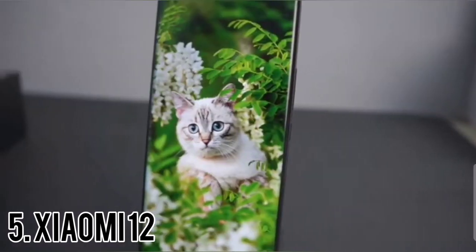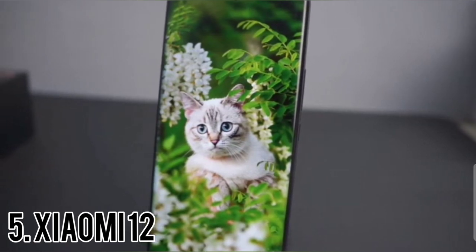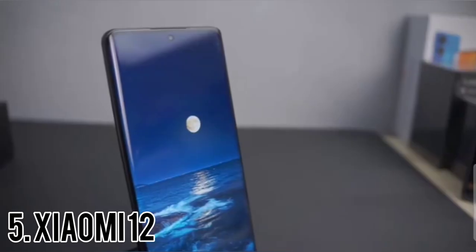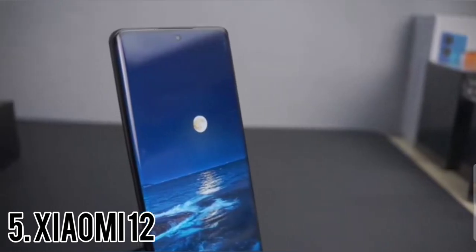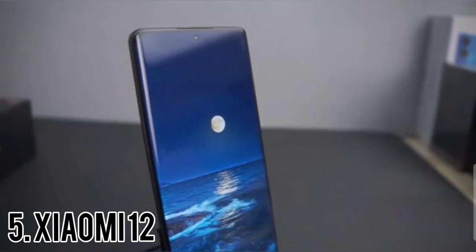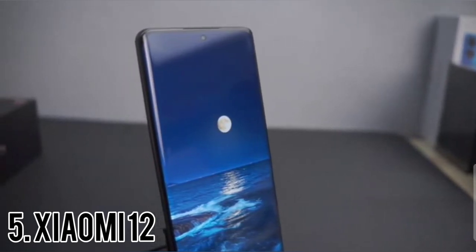There are a couple of noteworthy reasons we believe the 6.28-inch Xiaomi 12 has a slight edge over its competitors. The phone isn't compromising in terms of display quality, and it also has a significantly bigger battery with blazing fast wired and wireless charging support.